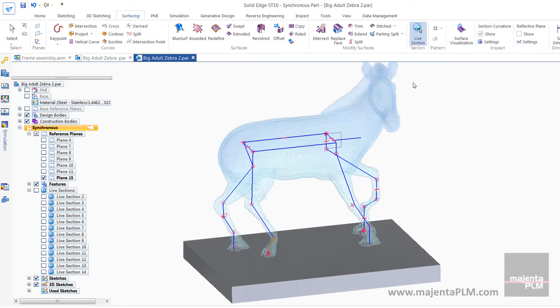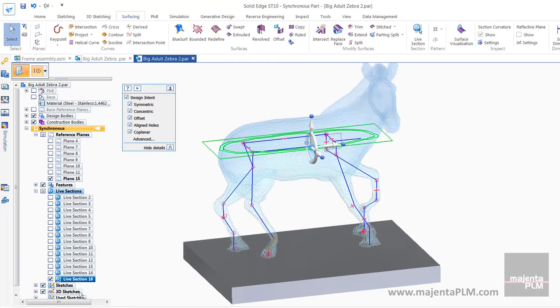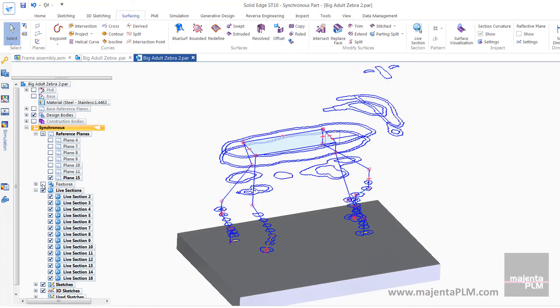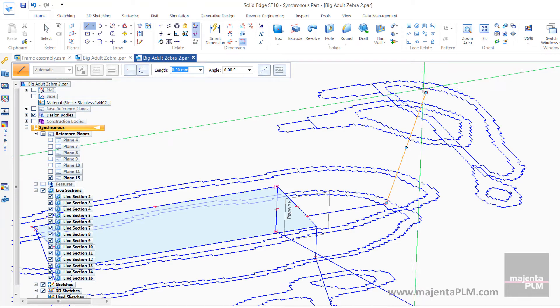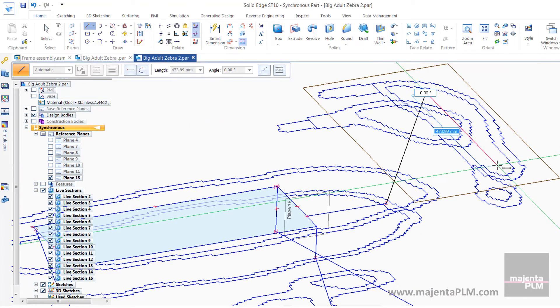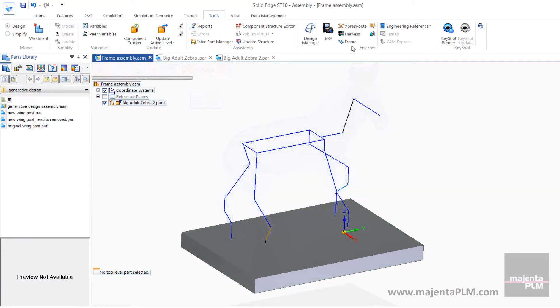Now, with the convergent modelling technology in ST10, they can use the Live Section tool to create sections of their STL files. They can snap their sketch geometry to these sections and use the Frame environment to build the structural frame exactly to the LEGO form.